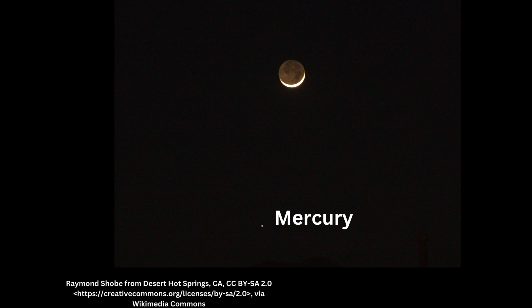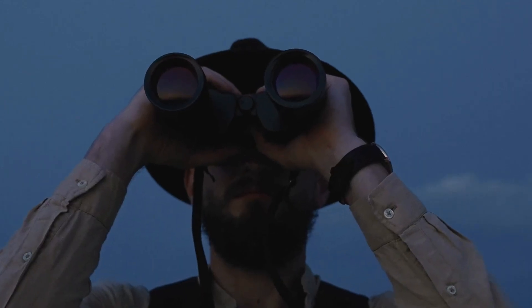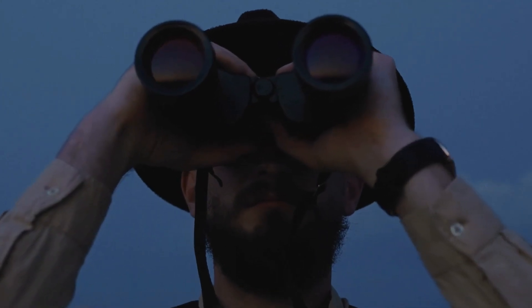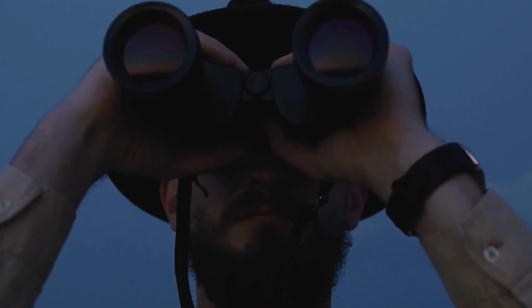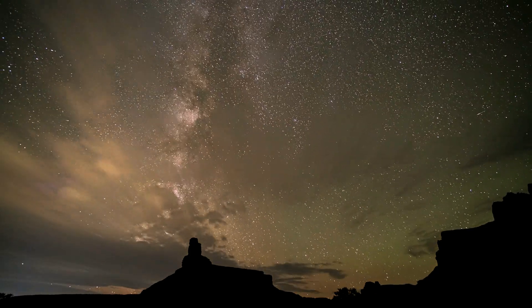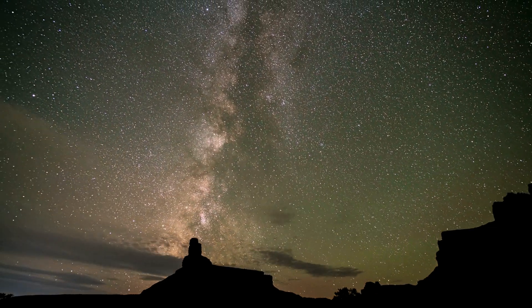You don't need a telescope to find planets, but tools like stargazing apps — like Skyview or Stellarium — can make things so much easier. Just point your phone at the sky and they'll tell you what's up there. Star charts are also a great old-school option.